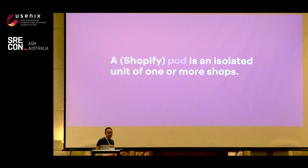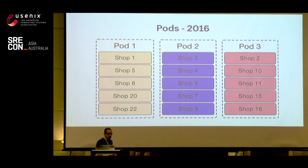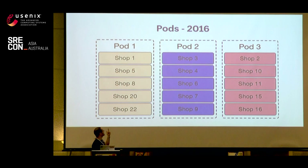Up until that point we'd sharded MySQL, but we hadn't done any of the other data stores. In 2016, we introduced the concept of a pod — which, given how popular Kubernetes is, is an unfortunate name. A Shopify pod is an isolated unit of one or more shops. The Shopify pod contains all of the state used by some number of shops. For example, pod one contains shops one, five, eight, twenty, twenty-two; pod two has three, four, six, seven, nine — you get the picture.